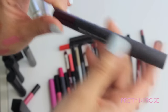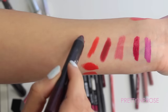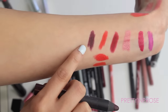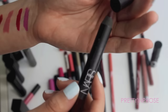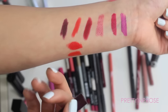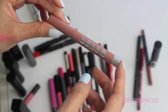This last NARS pencil is in the shade Train Bleu — and there's what that one looks like. It actually looks a lot like the Cruella but you can see this has more of a matte finish, which I prefer. I really like this lip pencil — it's not one I reach for all the time, but it's really deep, dark, and dramatic-looking on the lips. I'm going to hold on to this one as well.